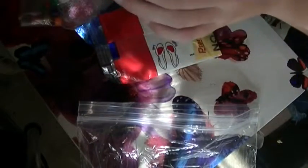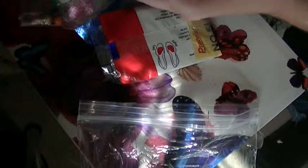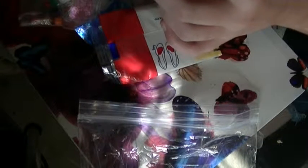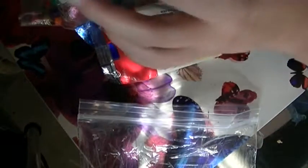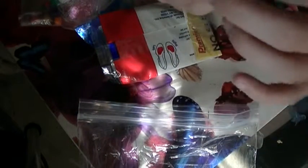So, the first thing she sent me is some yellow — I can't tell if that's like crushed eggshells or what, but it's yellow, whatever it is. Let's see if I can open it without spilling it. Yeah, it looks like eggshells. It's pretty neat, I don't have anything like this one.